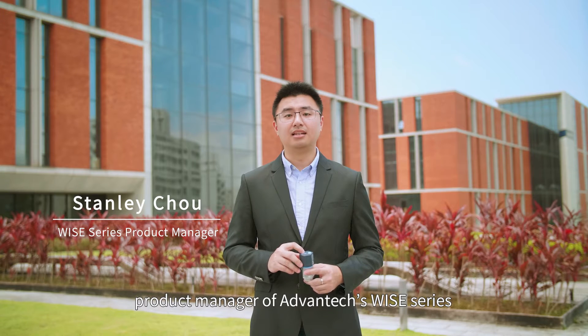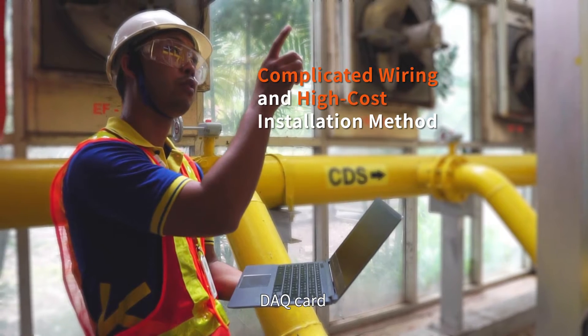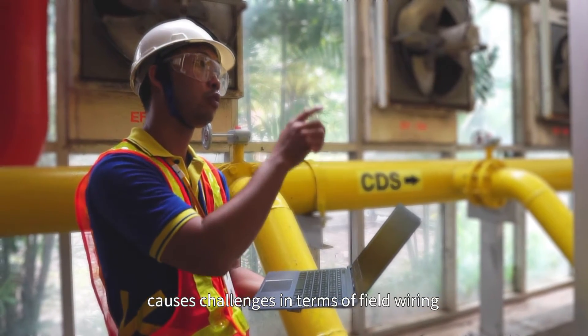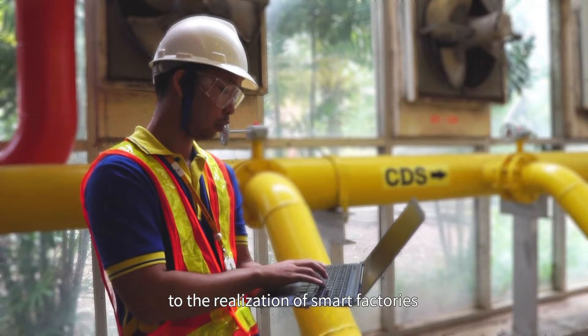Hi, I'm Stanley Joe, Product Manager of Advantech's Y-Series. With Industry 4.0 applications, intelligent equipment monitoring is essential. However, traditional equipment monitoring using an IPC, DAQ card and piezoelectric sensor causes challenges in terms of field wiring and the processing of complex algorithms. These two issues are barriers to the realization of smart factories.